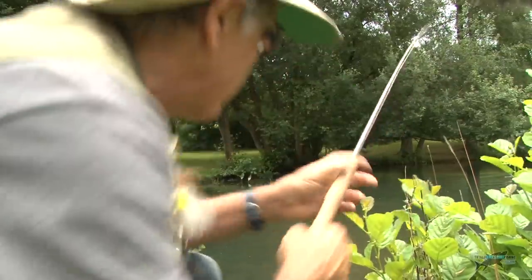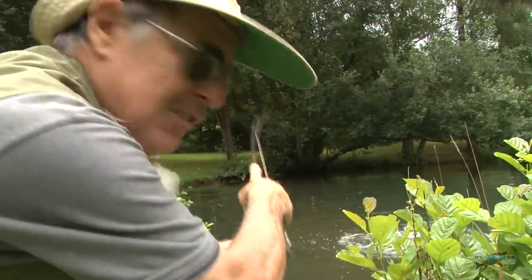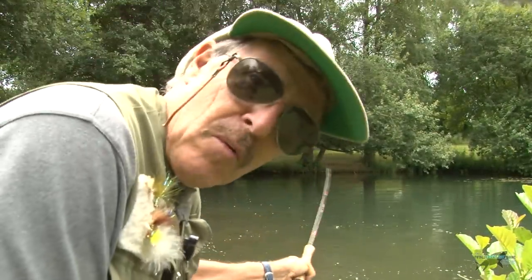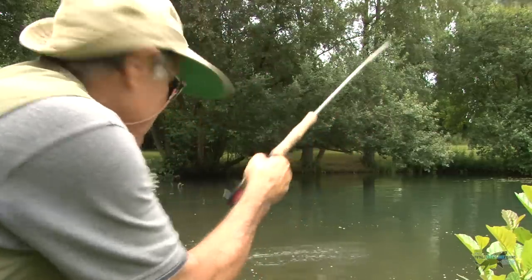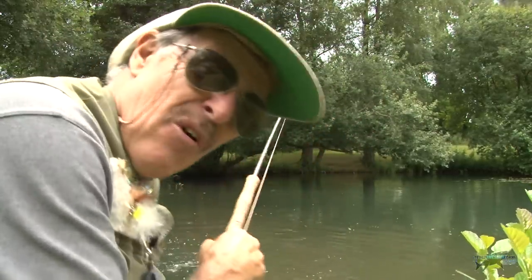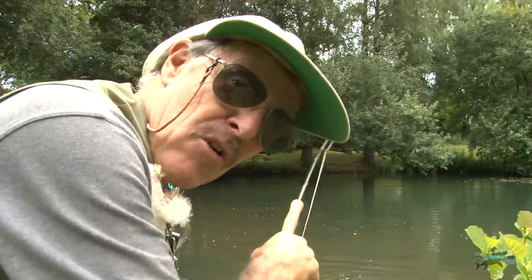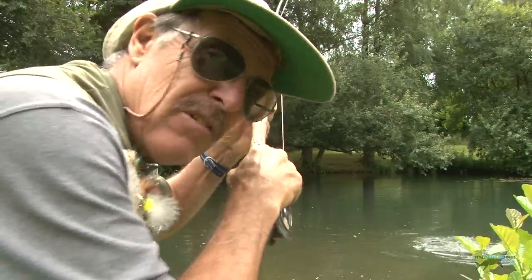I've got a big fish on — looks over five pounds, ripping the surface up at the moment. When I get this fish, you're going to want to know what fly I'm using. I'll tell you back at the workshop — it's not a fly, no dressing, no wings, no hackle, no eyes. It's a bare hook nymph. On the right days, absolutely deadly.